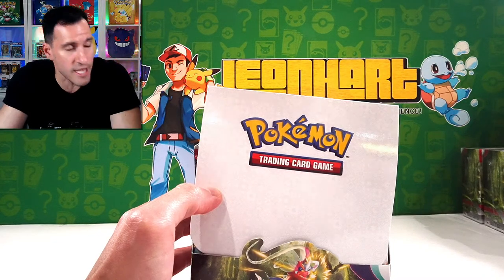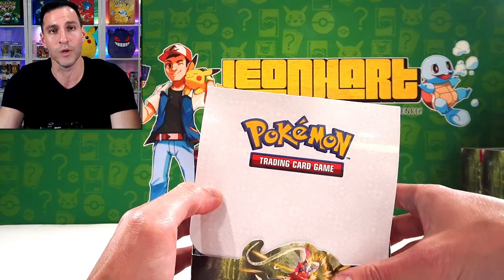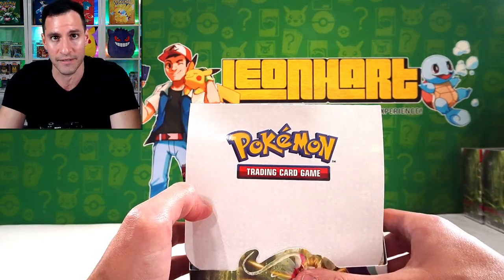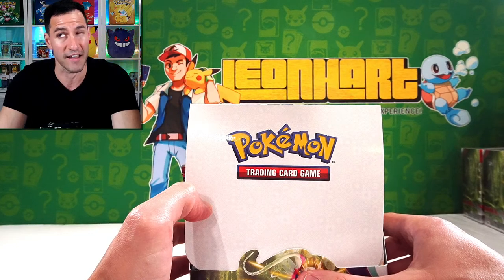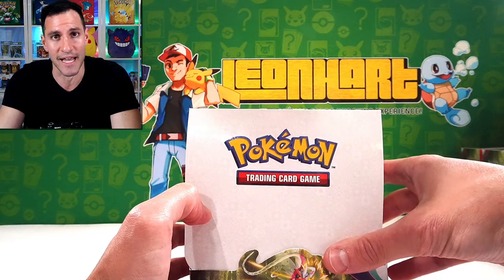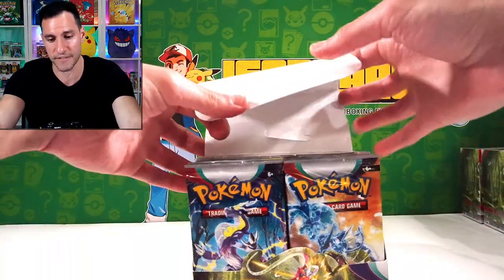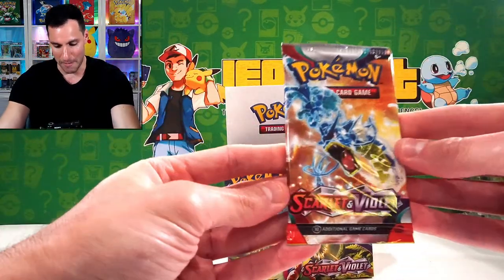Thanks so much for being here, guys. This is a nice showing today. I will be streaming every single Wednesday at 4 p.m., 5 p.m. Eastern. Hopefully you can check out some more streams. But enough is enough — let's get into it. Thank y'all so much for being here. Let's take a look at the Pack Arts.